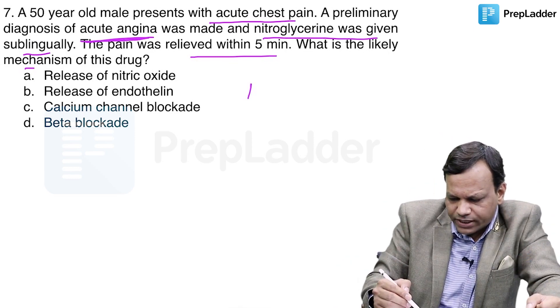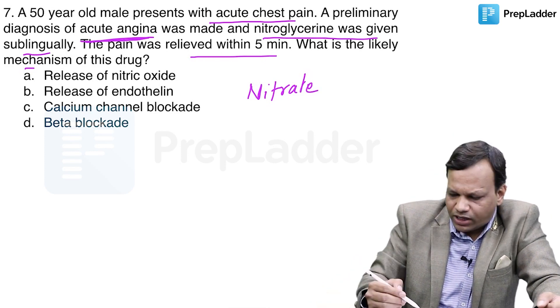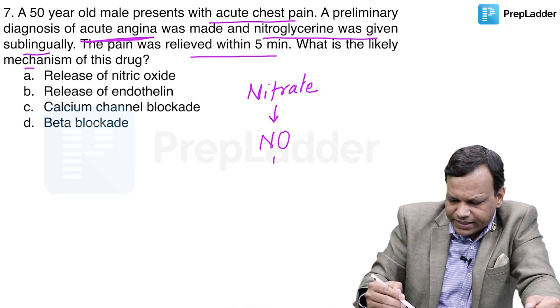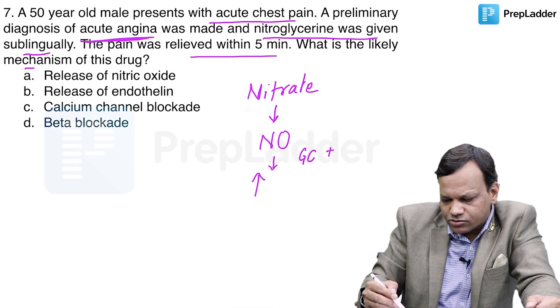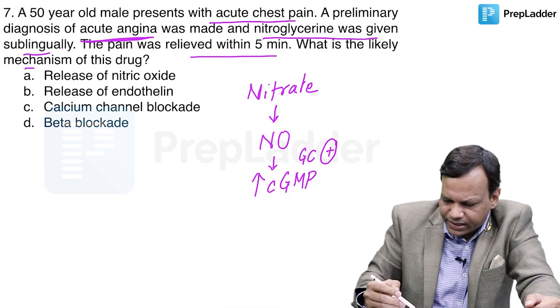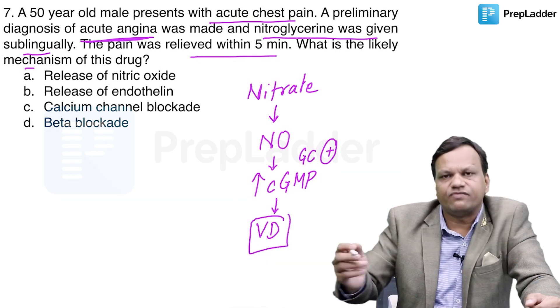Nitroglycerin is a nitrate, and nitrates act by releasing nitric oxide. Nitric oxide stimulates an enzyme called guanylate cyclase. When that enzyme is stimulated, there is an increase in the level of cyclic GMP, and cyclic GMP is a powerful vasodilator.